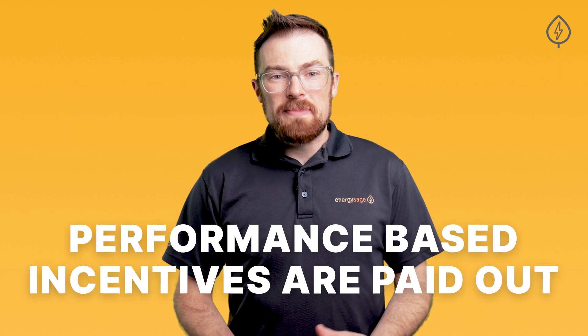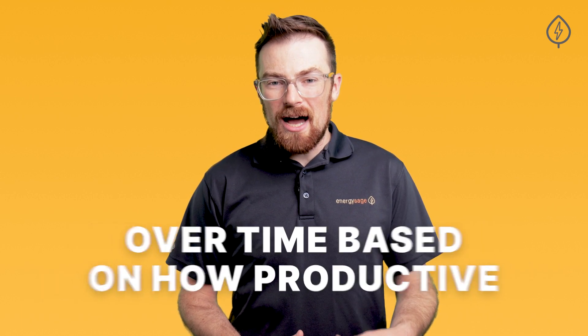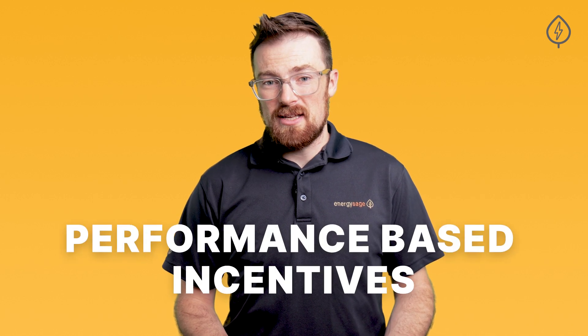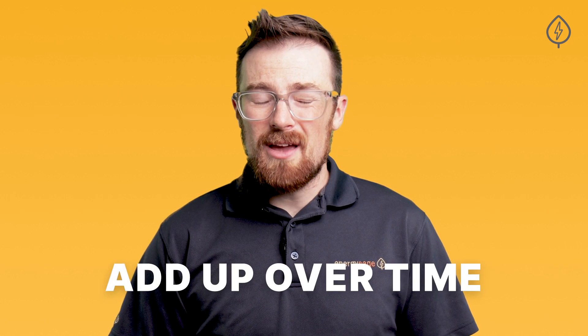On the other hand, performance-based incentives are paid out over time based on how productive your solar panels are. There are two main types: one is based on how much electricity your solar panels produce, and the other weighs the environmental attributes of your solar installation — so more about how many emissions they've helped to offset. Performance-based incentives may look minor in a vacuum, but they add up over time and often are paid out over 10 or even 20 years.